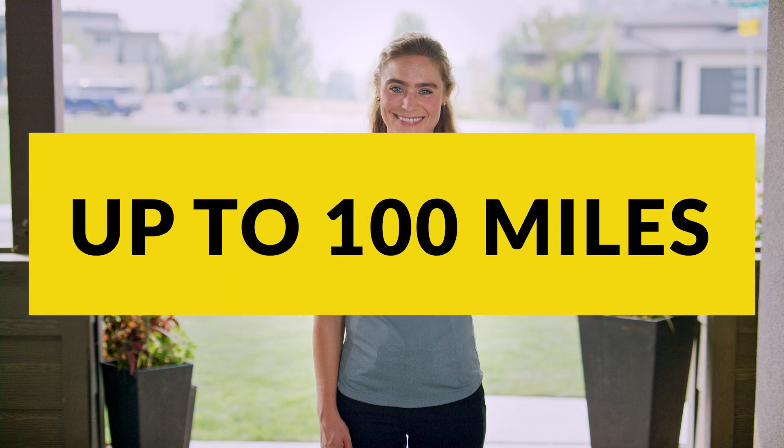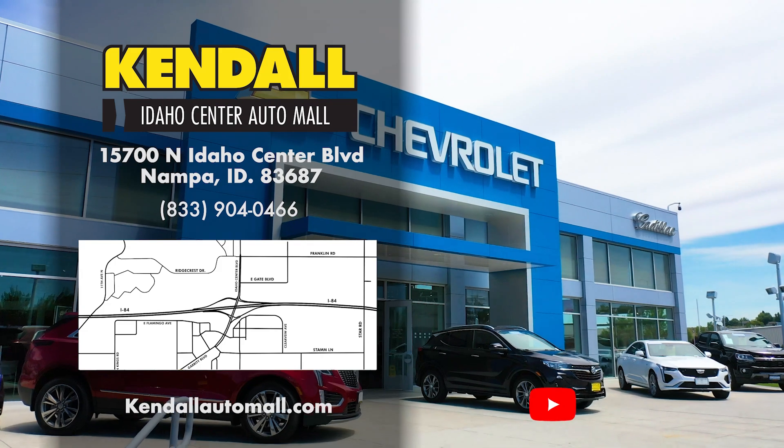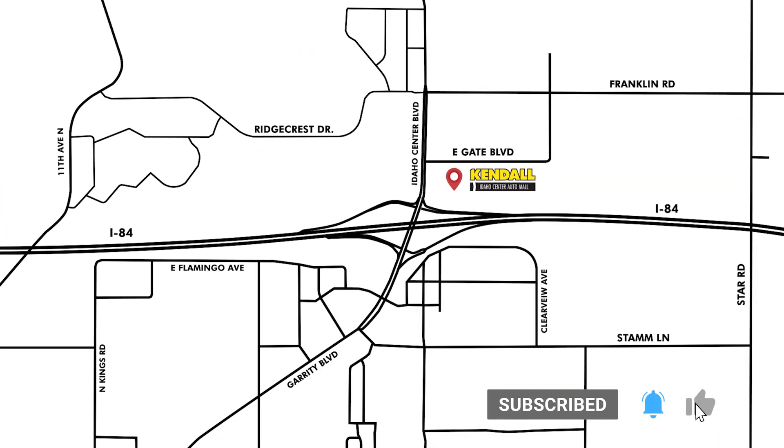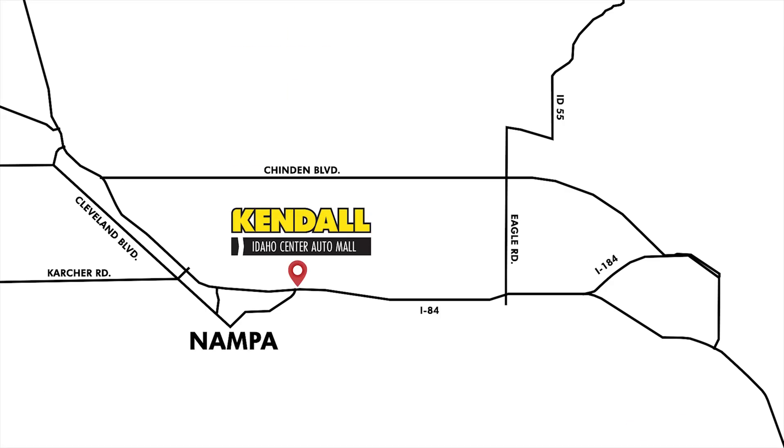Simply buy online and we'll drop off your new 2024 GMC Canyon Elevation right to your front door. Hit like and subscribe to our channel to watch more great videos from Kendall. Come visit our beautiful new GMC dealership and find your next GMC Canyon today in Nampa off I-84 near Boise, Meridian and Caldwell.